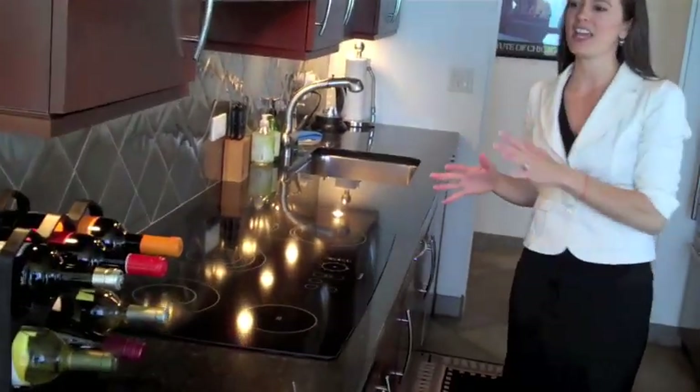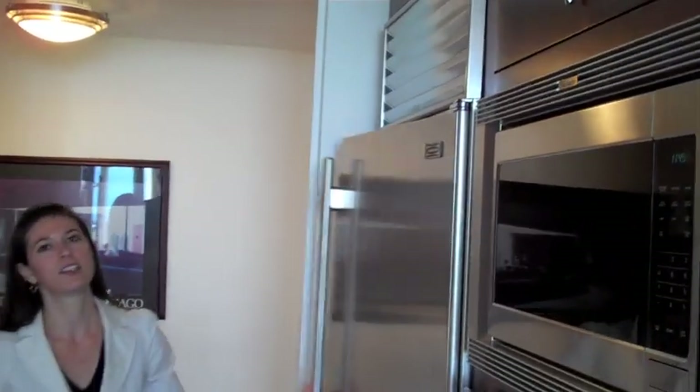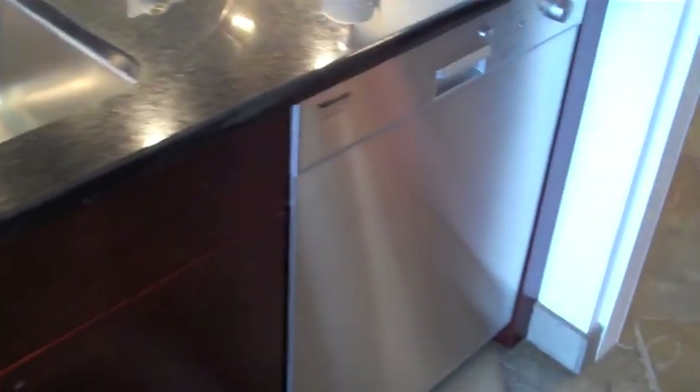I imagine waking up and having my morning cup of coffee enjoying this view, and if I cooked, I would love to cook in this updated kitchen. We've got 42-inch cherry cabinets, plenty of cabinet space, as well as countertop space. We've got very high-end appliances — Thermador cooktop and range, as well as Thermador oven, microwave, and a very nice Sub-Zero fridge, as well as Roy fixtures, stainless steel under-mount sink, granite countertops, Miele dishwasher. This is a fantastic kitchen.